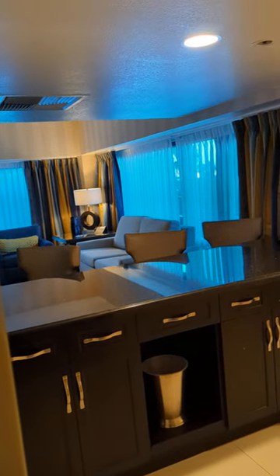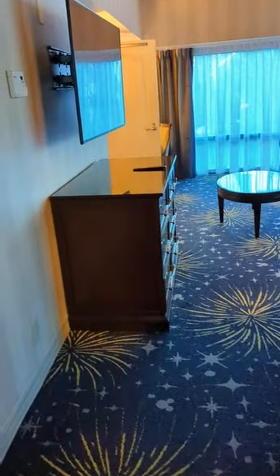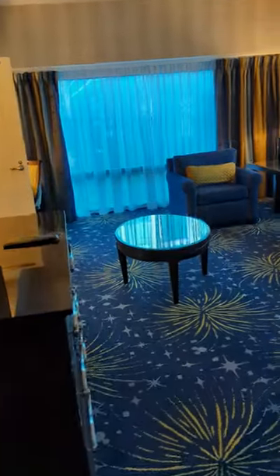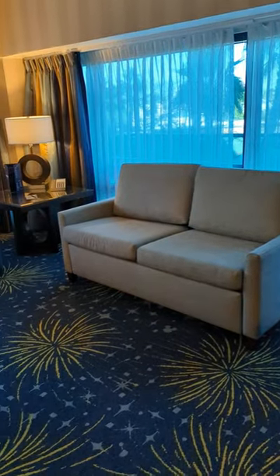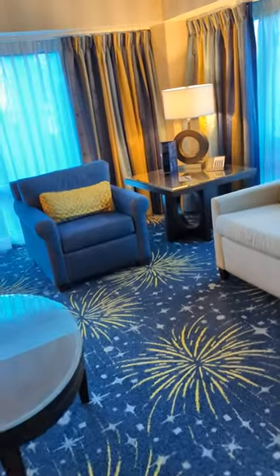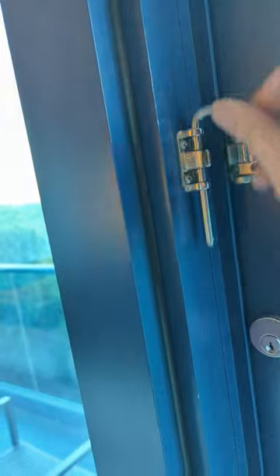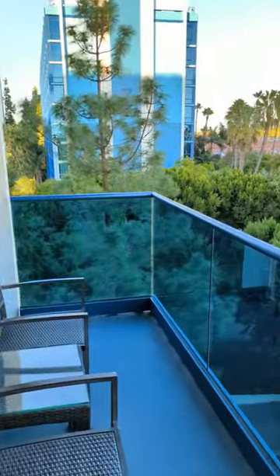On the other side of the kitchenette area there are three bar stools and it opens up to a nice sitting area. That couch is actually a pullout queen-size couch, so it can sleep two additional people. You've got a nice chair, a working desk, and then over here is the door that goes out onto the deck on this side of the room.